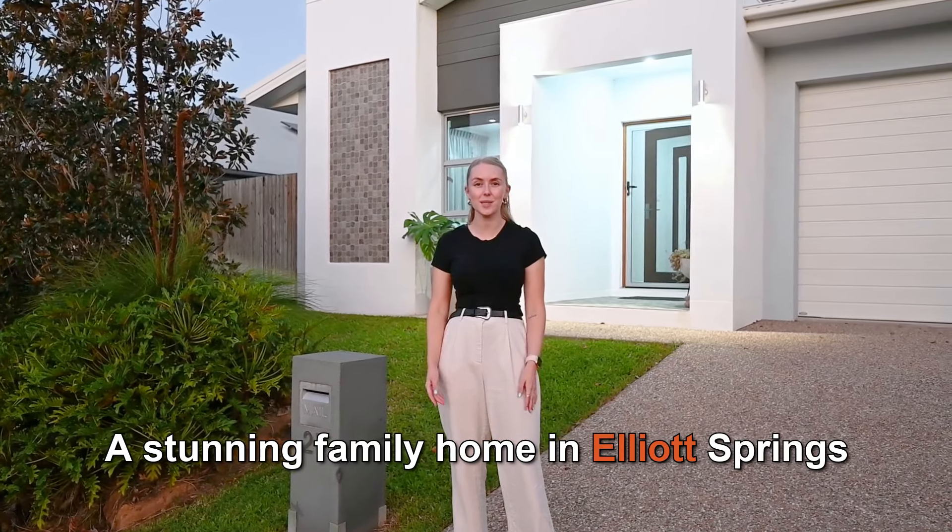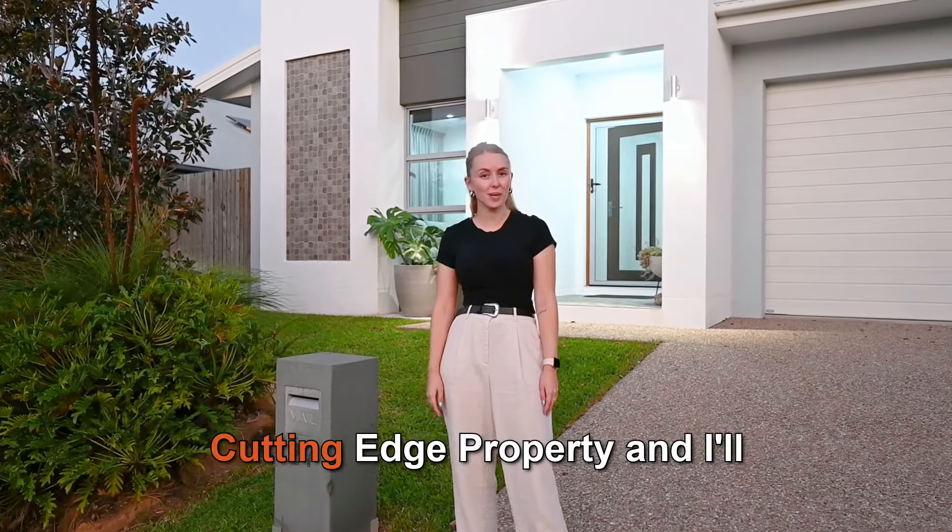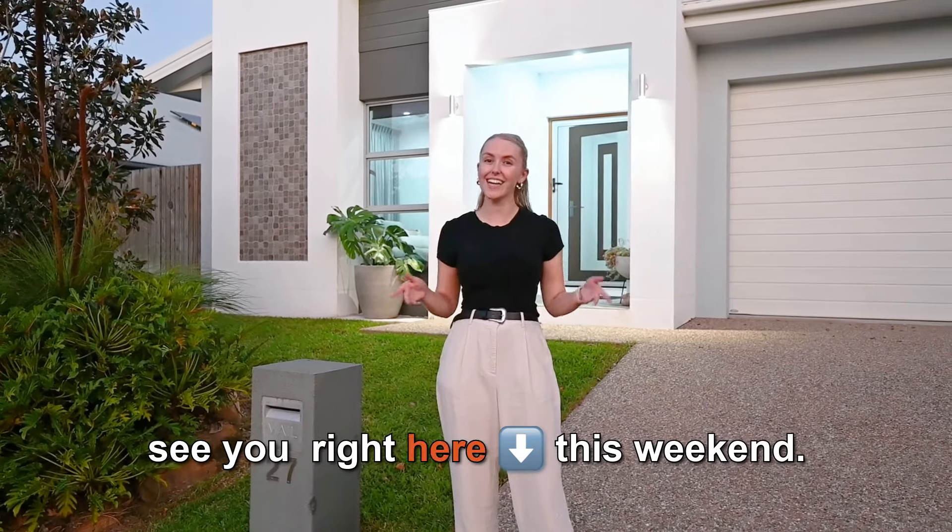A stunning family home in Elliott Springs ready for you to enjoy. I'm Abigail Fairbanks from Cutting Edge Property and I'll see you right here this weekend.